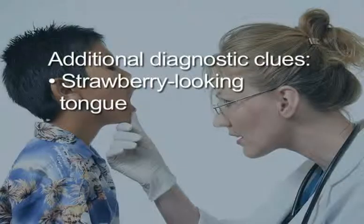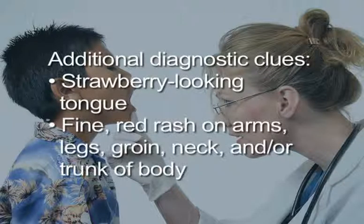Additional physical exam findings can help in diagnosing strep throat. These findings include a strawberry-looking tongue and a fine red rash on the arms, legs, groin, neck, and/or the trunk of the body.